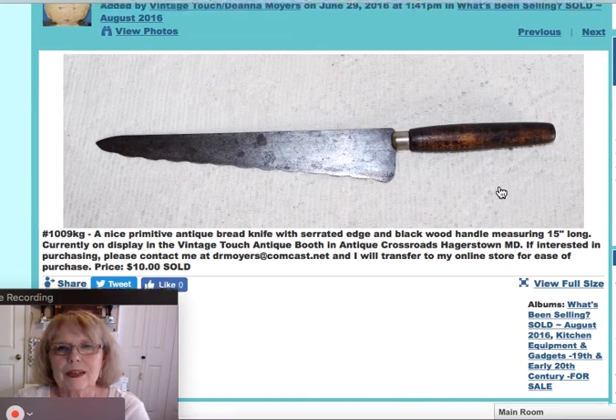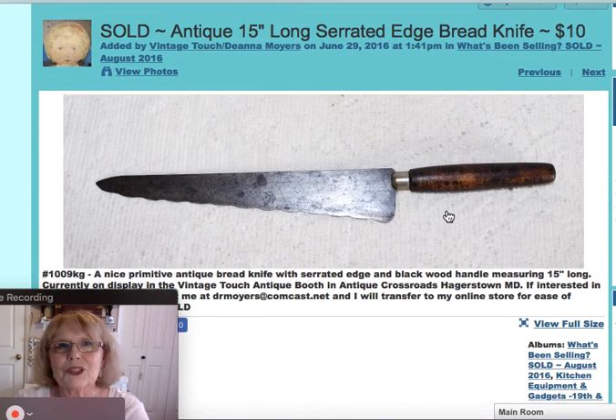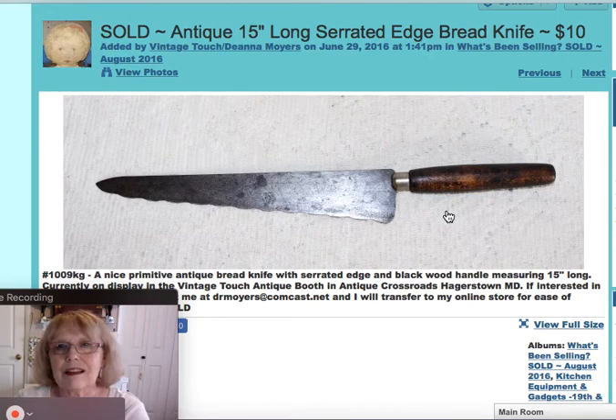Here's an old bread knife. It had the nice serrated edge, wood handle, and was 15 inches long — which is a pretty long knife. An old primitive, it sold for $10.